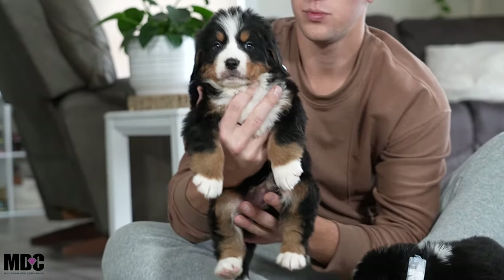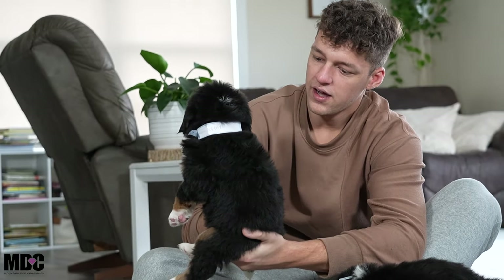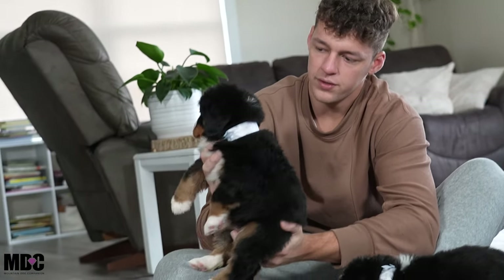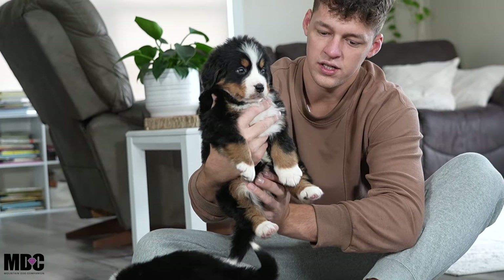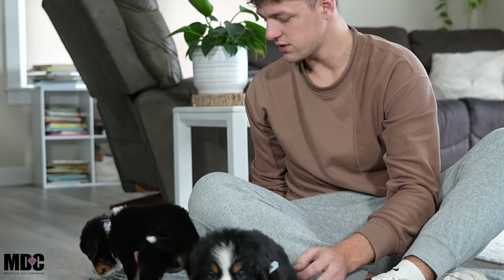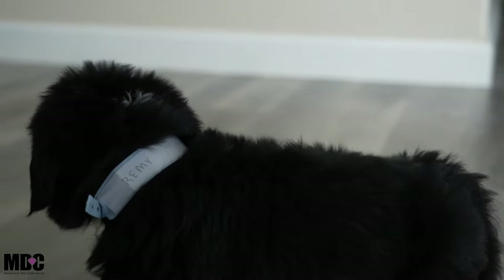Starting with Remy — he's more chilled out, a little bit more relaxed and laid-back. He does have a little bit of a Swiss kiss on top, beautiful structure and confirmation, with white socks front and back and a beautiful tuxedo pattern as well. He's just a little bit more laid-back; you can see him wander around — very sweet guy.